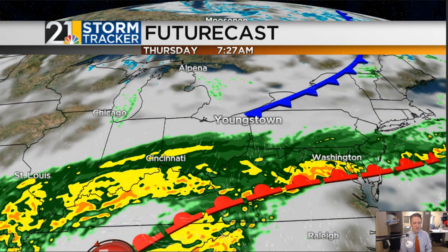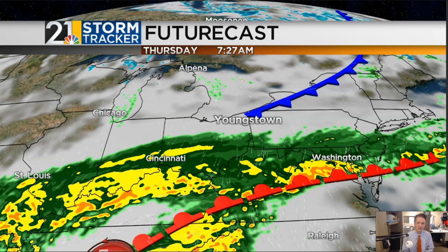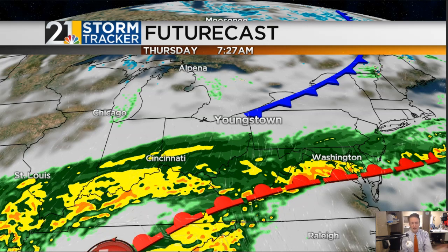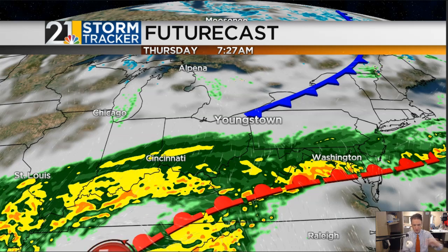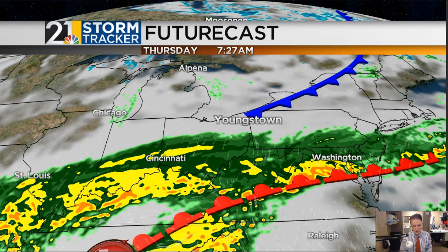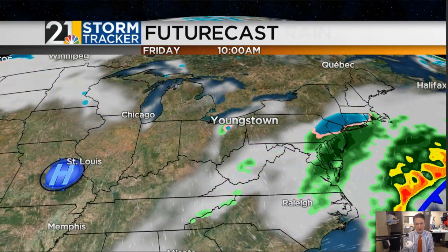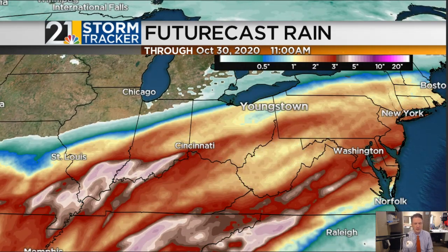Rain is likely to return by about daybreak Thursday. What we have going on is a combination of the remnants of Zeta merging with an upper-level system moving through the southern plains right now — the same system responsible for the frozen precipitation in the middle of the country. Those two things are going to combine and bring a slug of moisture north, and it's just going to rain Thursday into at least parts of Thursday night, with showers winding down Friday morning. This will be a healthy dose of rain for the lower Ohio River Valley. I won't be surprised if we have flood watches issued for southwest Ohio, southern Indiana, southern Illinois, right along the Ohio River.